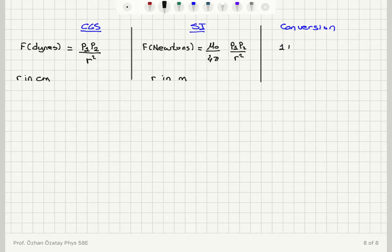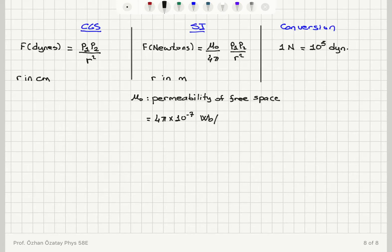Here R is in meters. The conversion between the two force systems is: 1 newton equals 10 to the power 5 dynes. The mu-zero that appears in the SI unit system is called the permeability of free space, assuming we are measuring these forces in vacuum. It equals 4-pi times 10 to the minus 7.